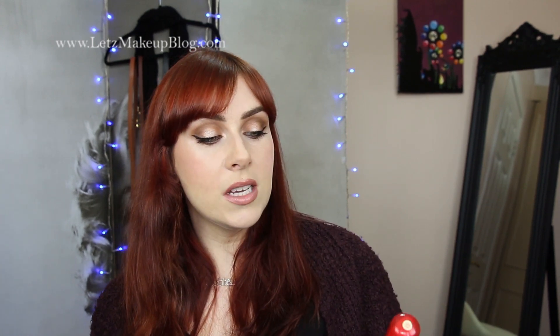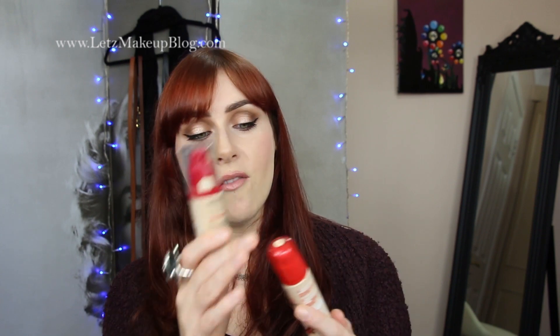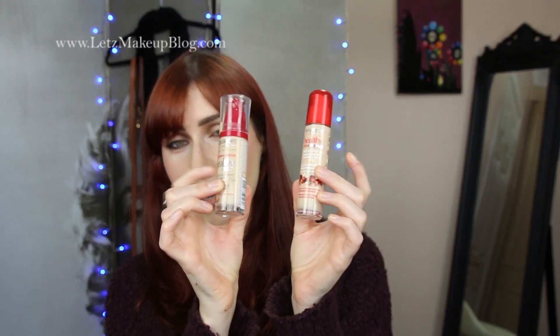These are the Bourjois Healthy Mix foundations — I have the serum version and the regular one. Both are absolutely beautiful and very similar to the old Chanel foundation, which was discontinued. Bourjois and Chanel are under the same umbrella and a lot of their products are very similar, just at a different price point. They give gorgeous coverage and are quite long-lasting — 16-hour wear — and are infused with fruit additives, minerals, and vitamins. They're both radiance-boosting and luminizing. The serum version is for normal-to-dry skin and the regular healthy mix is more for combination skin.